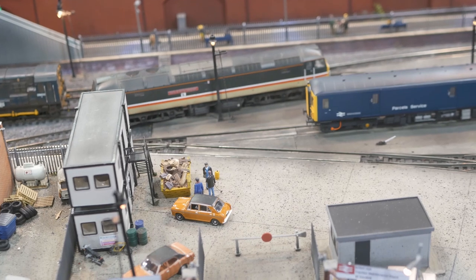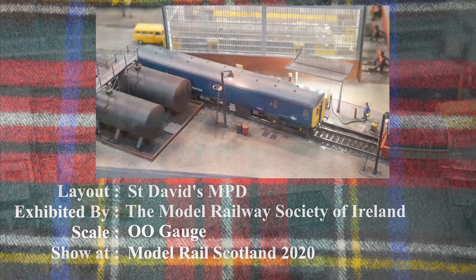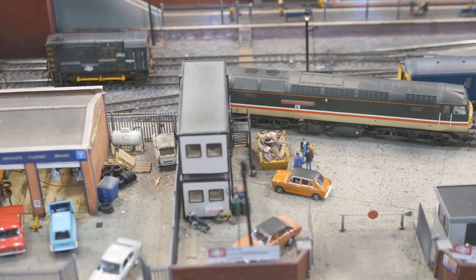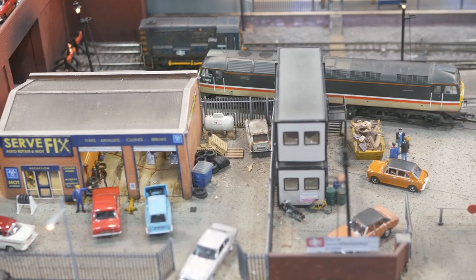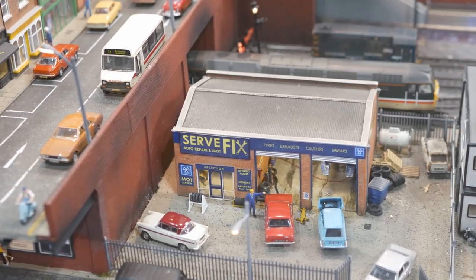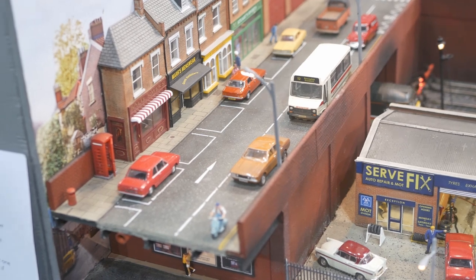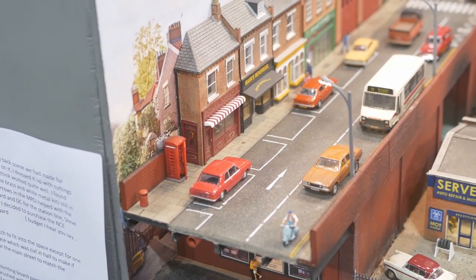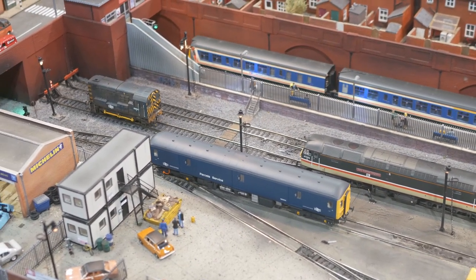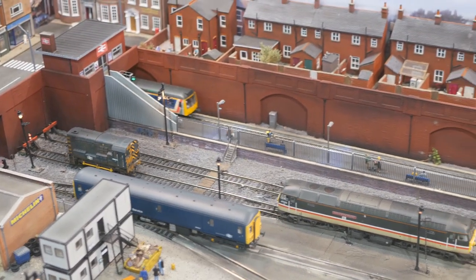This OO gauge layout is St David's MPD, exhibited by the Model Railway Society of Ireland. Based on nowhere in particular, St David's combines a small locomotive refuelling and servicing facility along with a single platform terminus station, representing a town or city terminus directly below High Street St David's. Despite the small size of the sidings, the space accommodated by the railway was once bigger — where the garage is now was once railway property. A lot of detail has been incorporated, with the busy main street, houses, rear laneway, garage MOT centre, and the depot itself with its inspection pits and refuelling road.